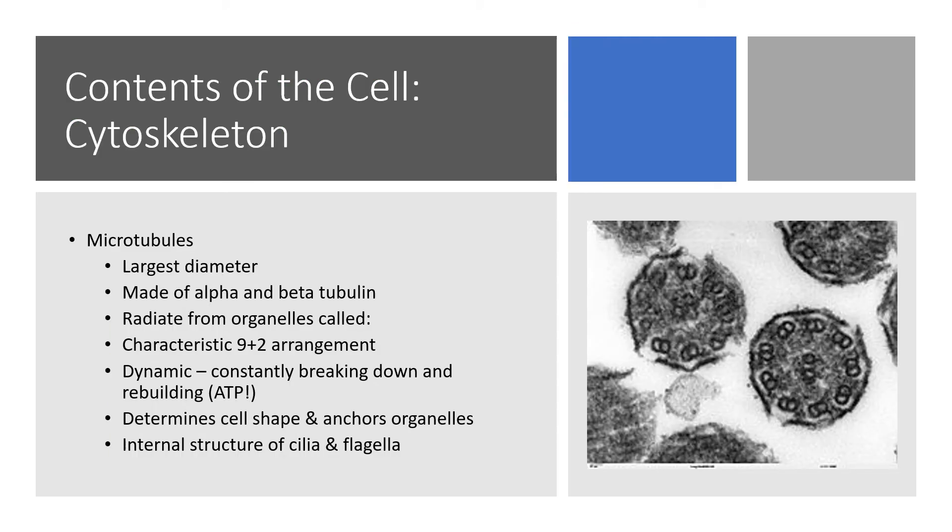Microtubules are the largest of these components — microfilaments are the smallest and microtubules are the biggest. They're made of proteins called alpha tubulin and beta tubulin. They radiate from organelles called centrioles — in other words, centrioles make these. These are long proteins that come together in a barrel shape.